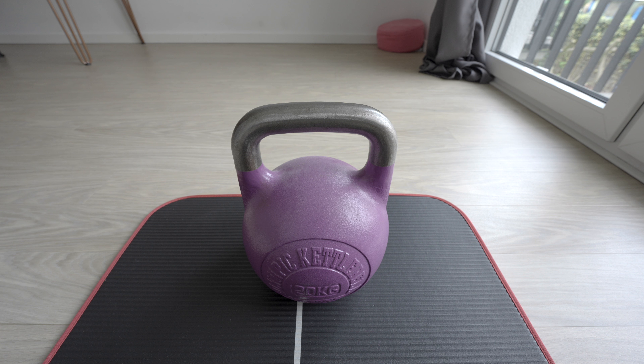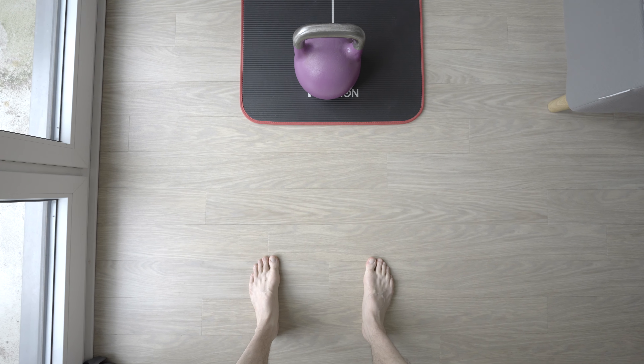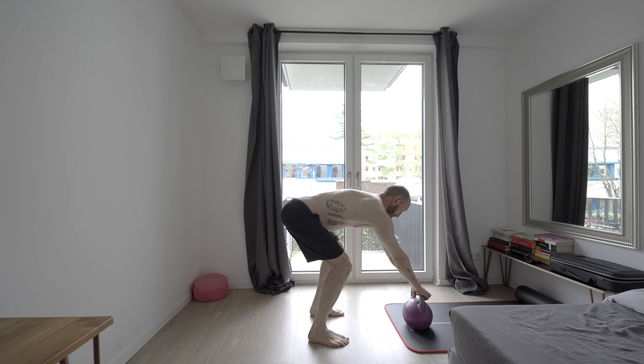And now a quick kettlebell swing tutorial. Set the kettlebell down with the handle facing you, take one step back, and place your feet parallel, just wider than shoulder width. Hinge at the hip and bend your knees slightly, leaning your torso forward while keeping your back straight. Grab the kettlebell with both hands while pushing your shoulders back and down.